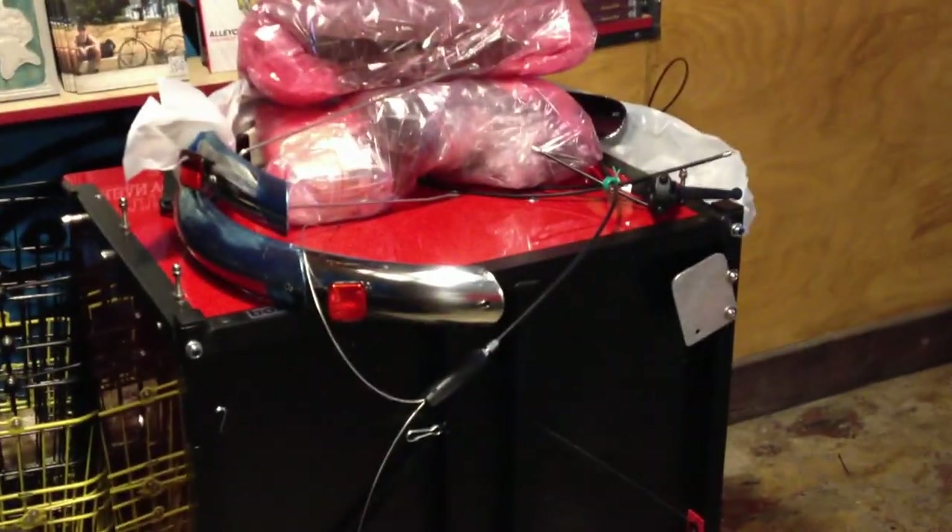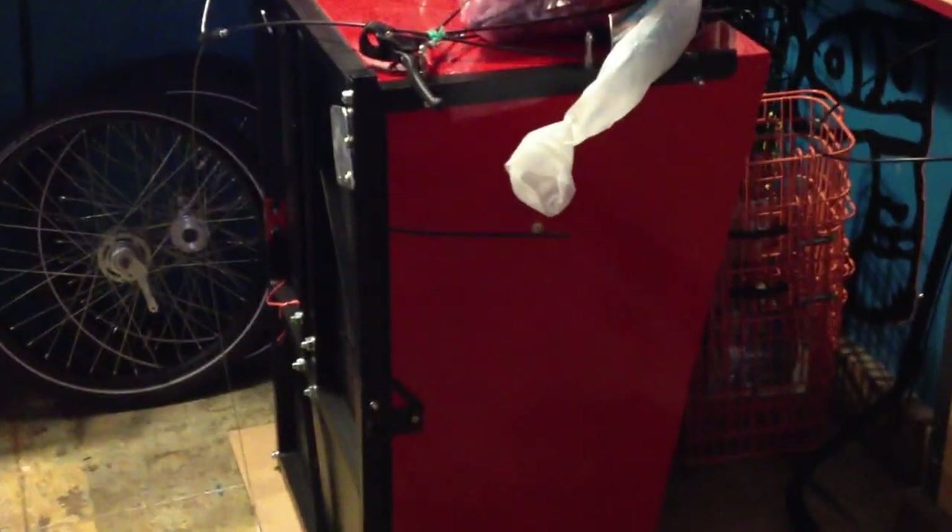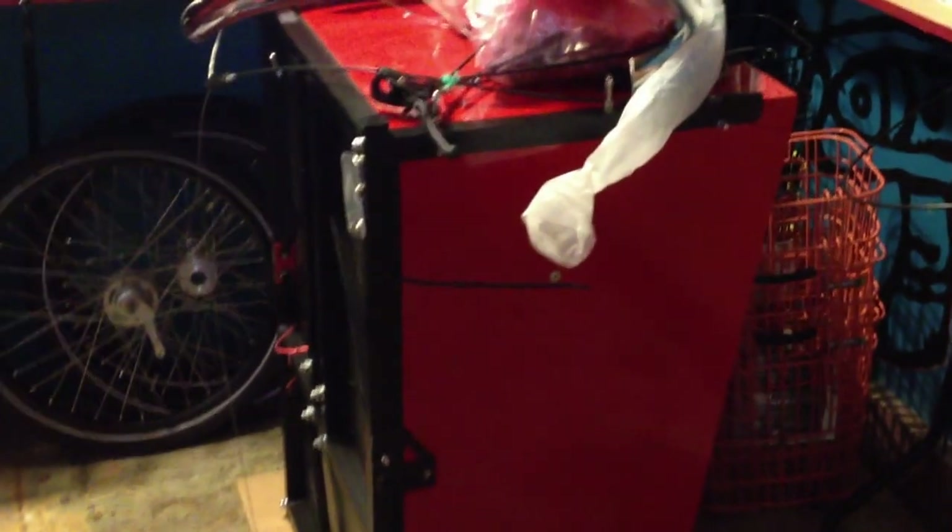Here is a Christiania in red from Boxicles. This is our last Christiania in stock at the moment. It's not built because we don't have room in the shop for it, but one of these is $2,700 and it's a 7-speed with a coaster brake in the back, an awesome red box and a canopy on top.